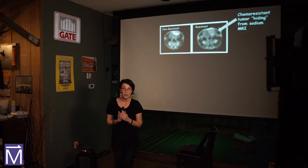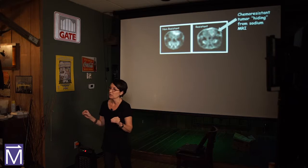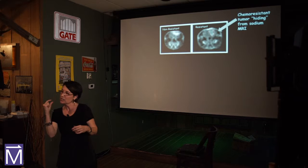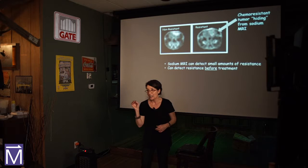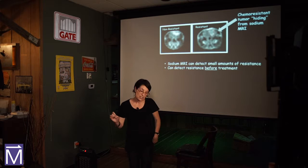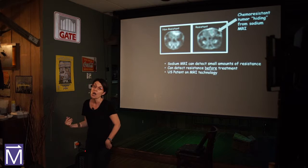This chemo-resistant tumor is actually looking a lot more like a normal cell — it's going incognito inside the brain. What we found is a sliding scale: we can detect even minimally resistant cells, not just hugely resistant ones. We can see just the beginnings of resistance development with sodium MRI. Importantly, we can see it before it's ever treated — we can predict whether tumors would be resistant. The university has applied for a patent because this is a new possible use of sodium MRI.